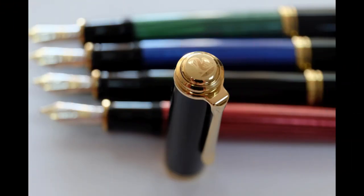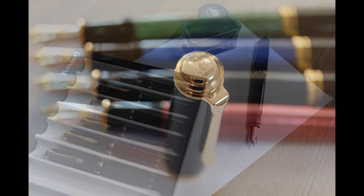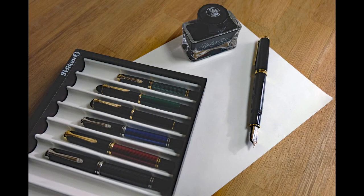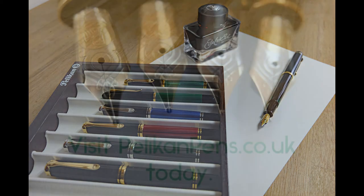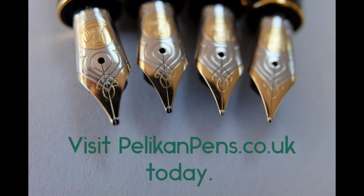Whether you're looking for a grand centrepiece fountain pen or a smaller everyday but still special writing instrument, we're sure you've found the best of both worlds here at Pelikan Pens. We'll see you later.